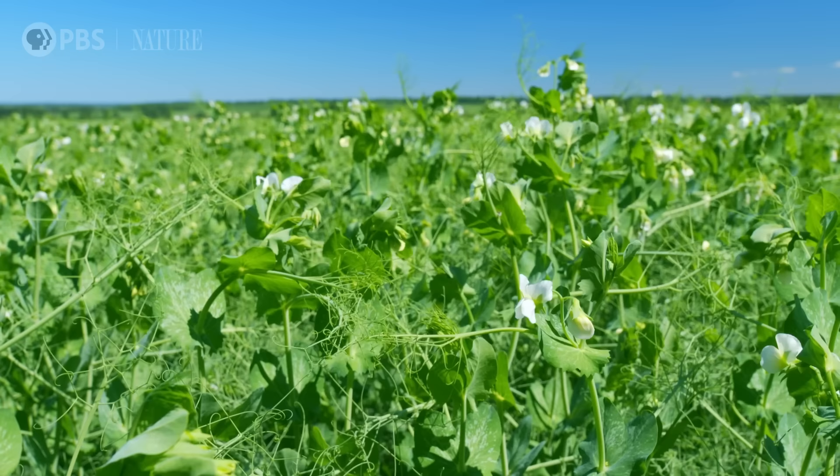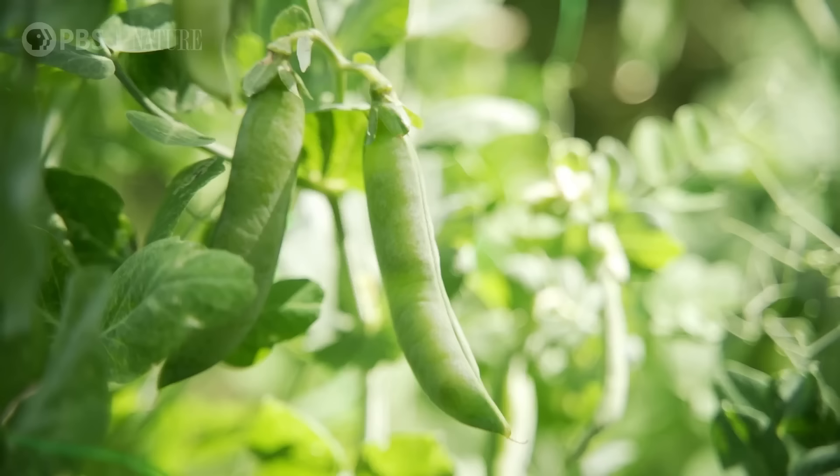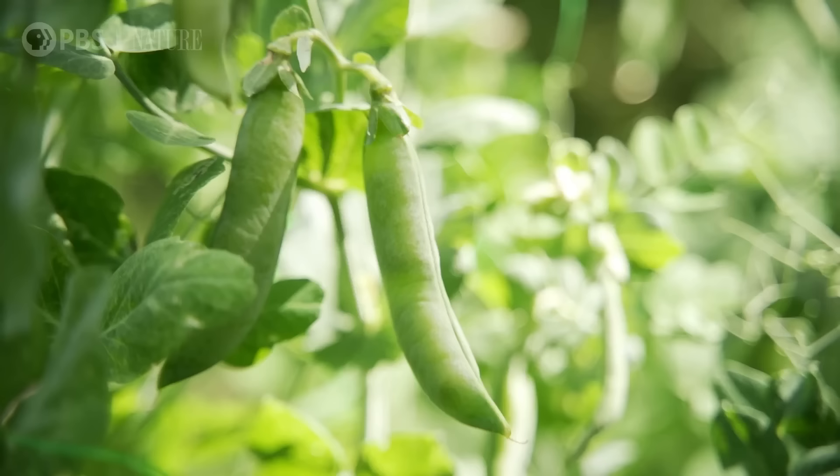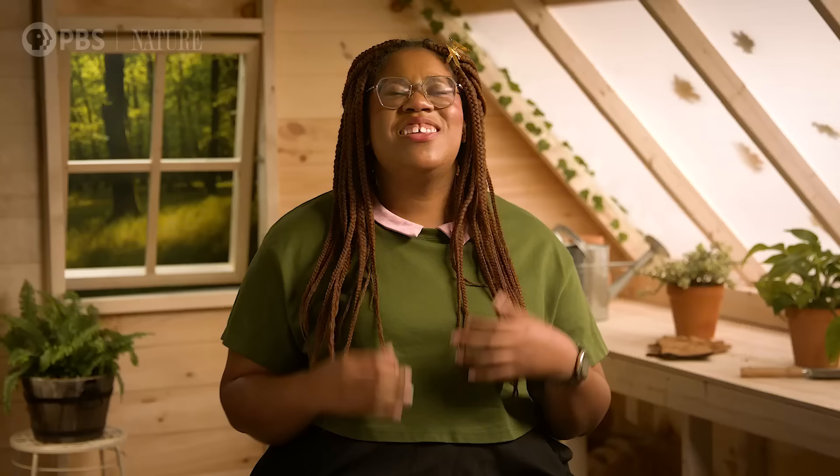And pea plants were the perfect subject for this research. They're relatively quick and easy to grow, and it's pretty simple to control their reproduction because they're able to both self-pollinate and cross-pollinate, meaning they can use their own pollen or the pollen of another plant to reproduce. They also have clear and distinguishable traits that are easy to trace through different generations. Telling the difference between green peas and yellow peas is a lot easier than trying to classify the many varied hair colors in people.